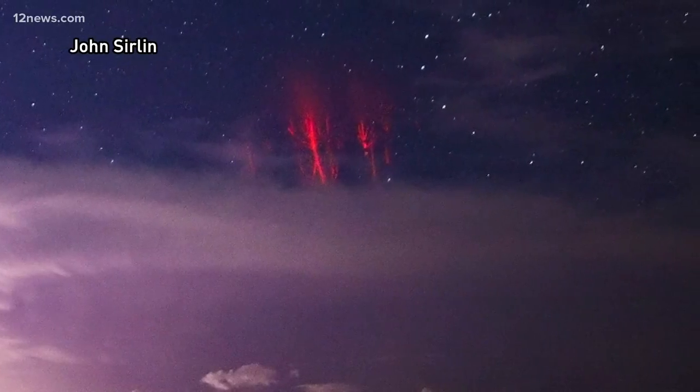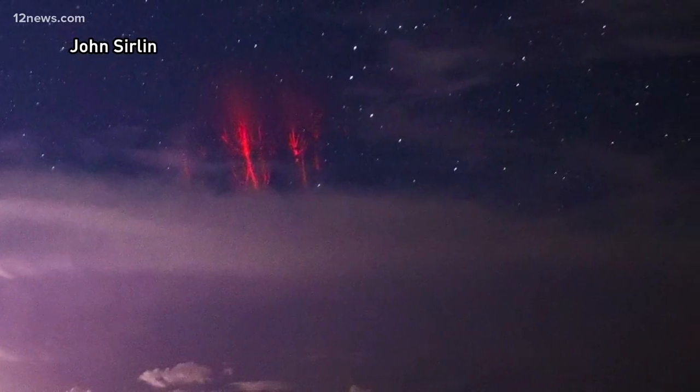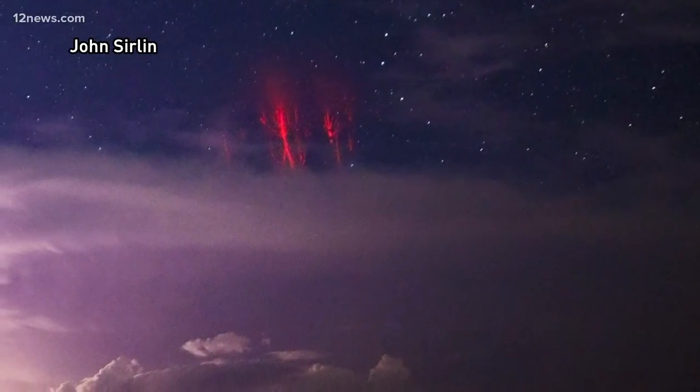When Serlin shared this image on Twitter, he tweeted: "Made my first attempt at capturing sprites up close last night near Ajo. Weather is just amazing sometimes."